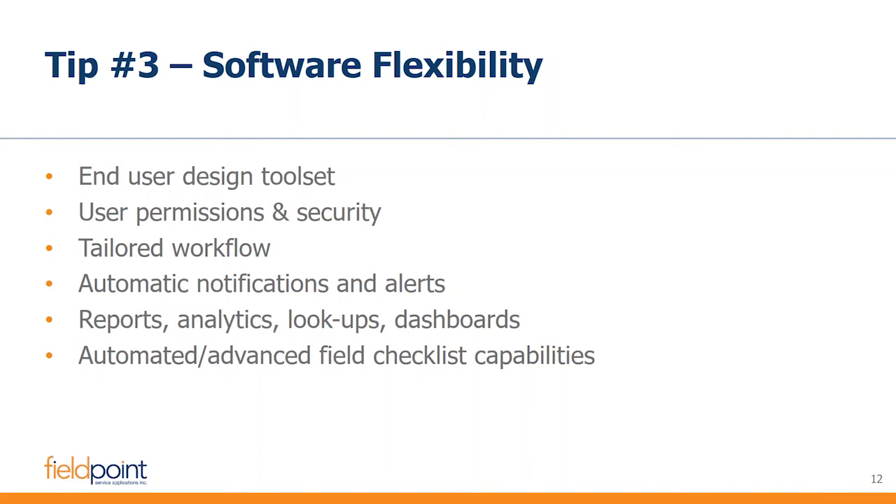The concept of a design toolset is one that allows you not just to modify forms, but to create brand new fields, place them wherever you'd like, make required fields, create forms that appear as you transition through the service process, tailor your workflow, and set up permissions and security — for example, empowering service techs to run basic reports and see analytics helpful to their daily jobs while limiting their overall access.